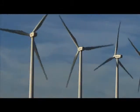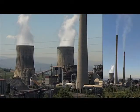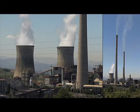A mid-sized wind farm like this one prevents coal-powered plants from emitting some 120,000 metric tons of carbon dioxide into the atmosphere each year.